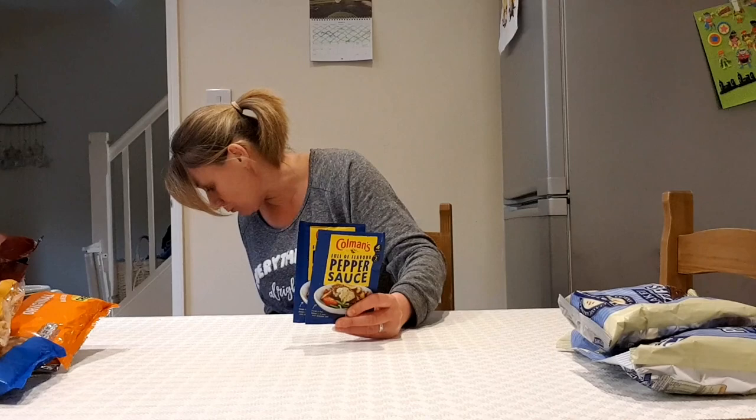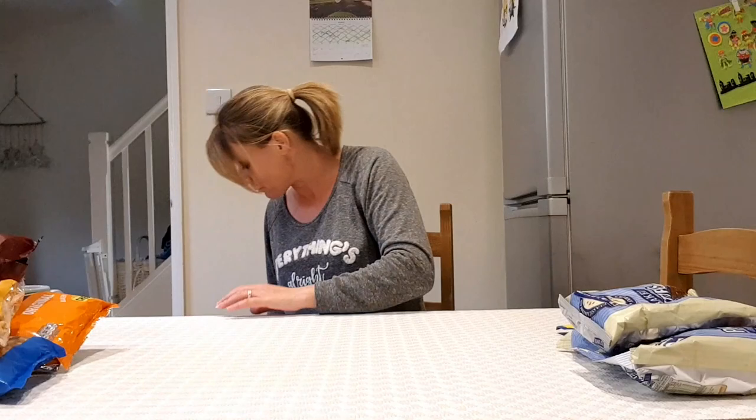He's not keen on gravy and I'm always trying to think of something else he can have with his meal apart from cheese sauce or bread sauce. I thought we'd try some pepper sauce — I know you usually put pepper sauce on a steak, but we could try it with something else. I think it might have been two for a pound. It's the Coleman's brand.